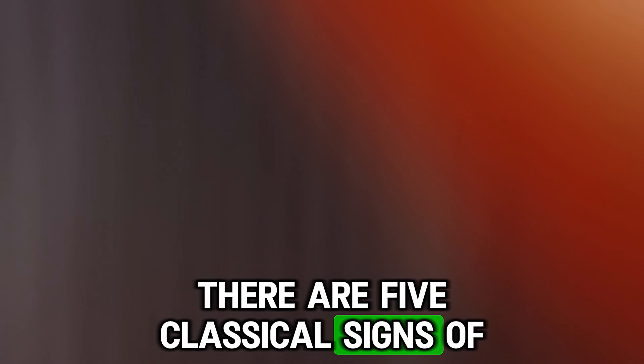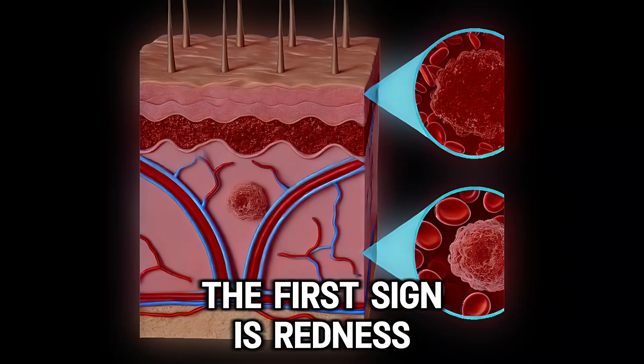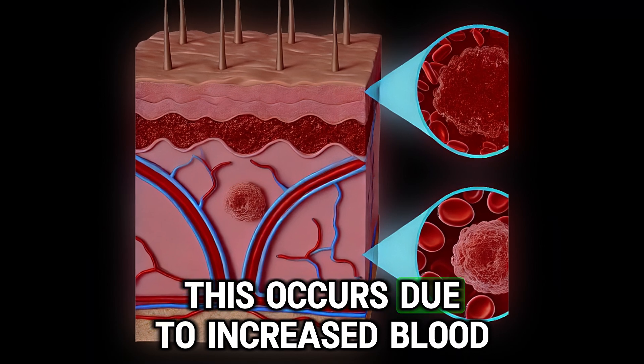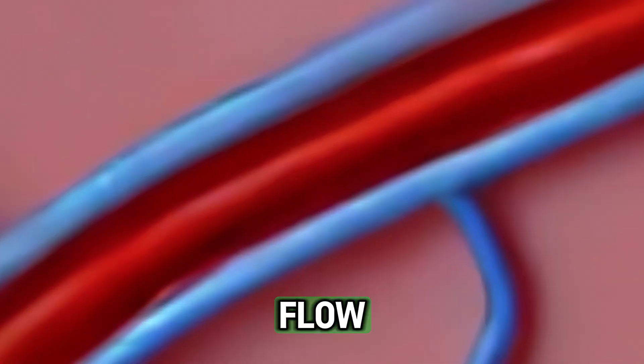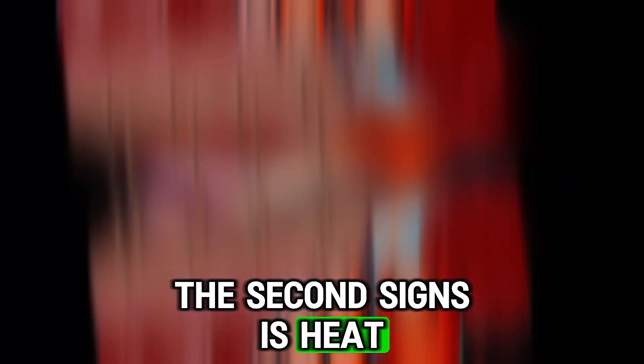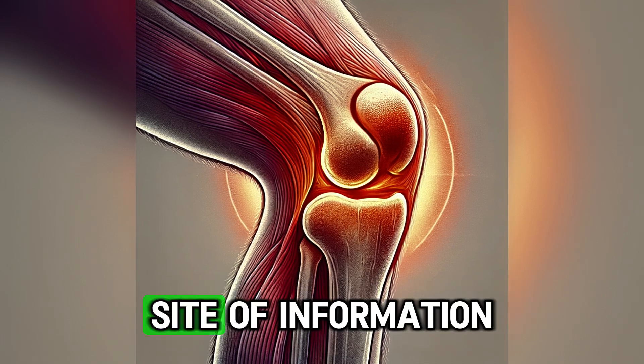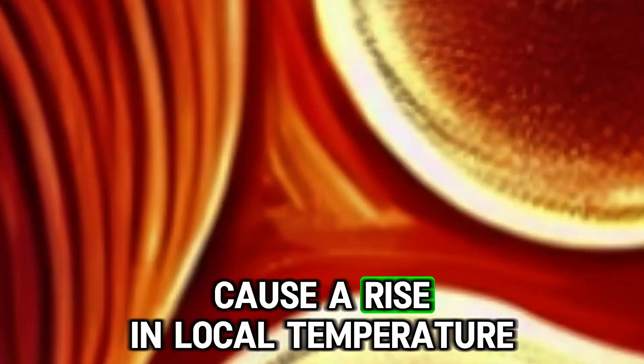There are five classical signs of inflammation. The first sign is redness, which occurs due to increased blood flow and dilation of blood vessels. The second sign is heat — the increased blood flow and metabolic activity at the site of inflammation causes a rise in local temperature.